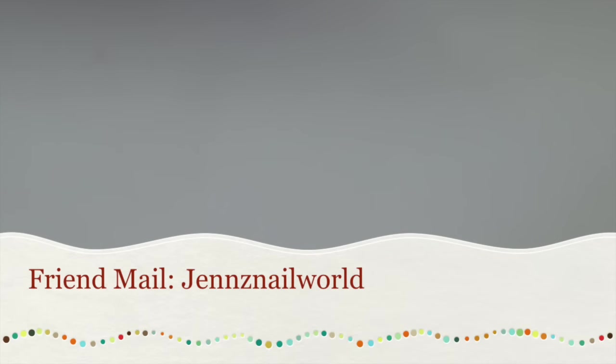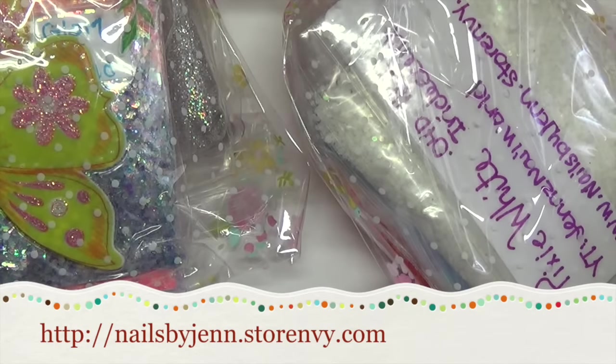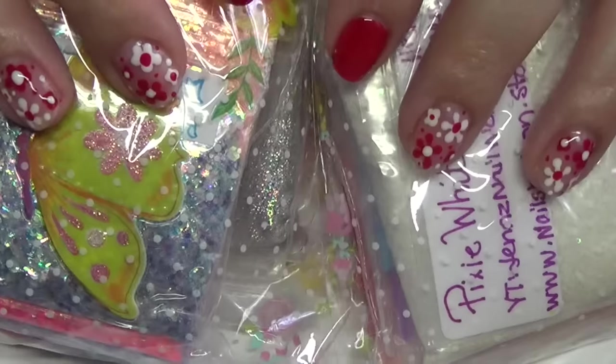Hi guys, so today I have some friend mail from Jen's Nail World — I'll link her channel down below. She also has a store and I'll link that down below for you guys in case you want to check out some of the items that she has. She also carries different glitters, acrylics, and all kinds of stuff, so that will all be down in the description box.